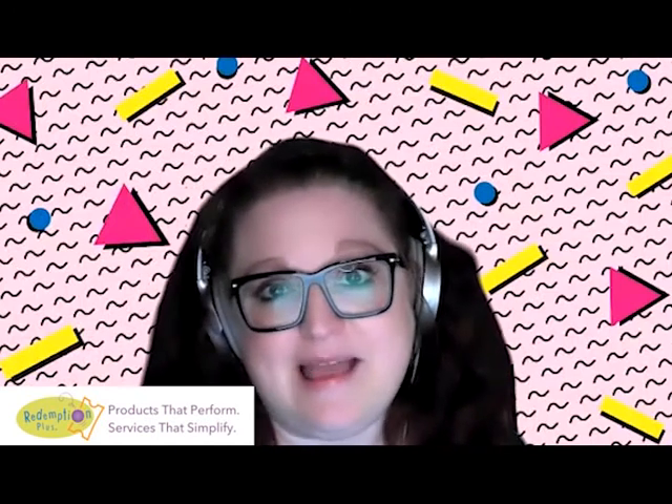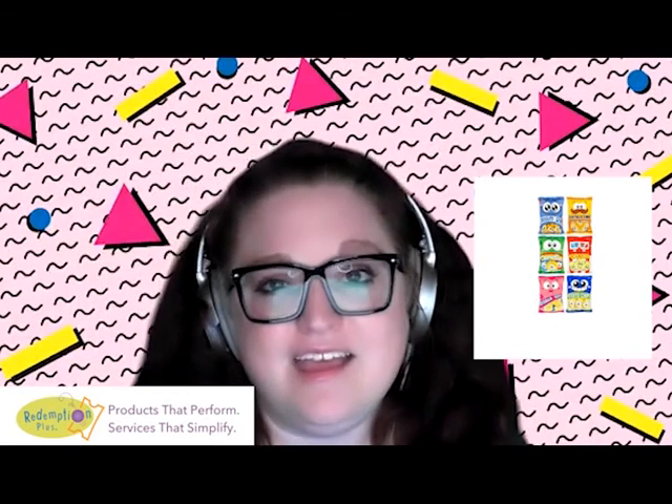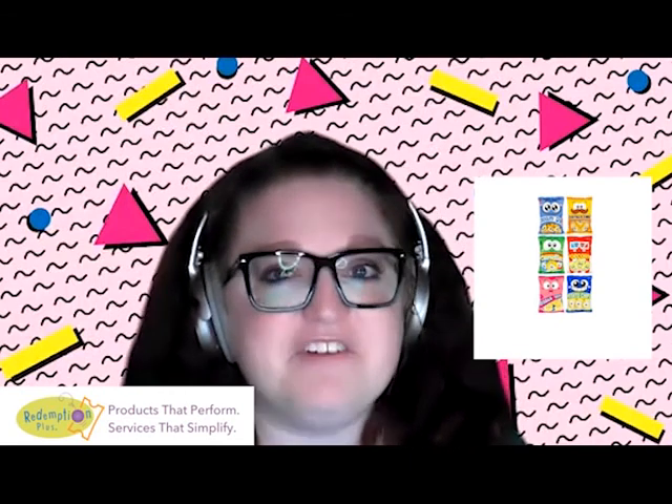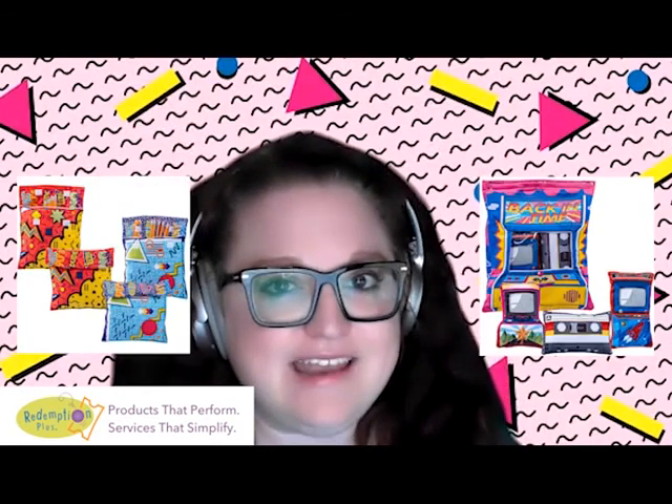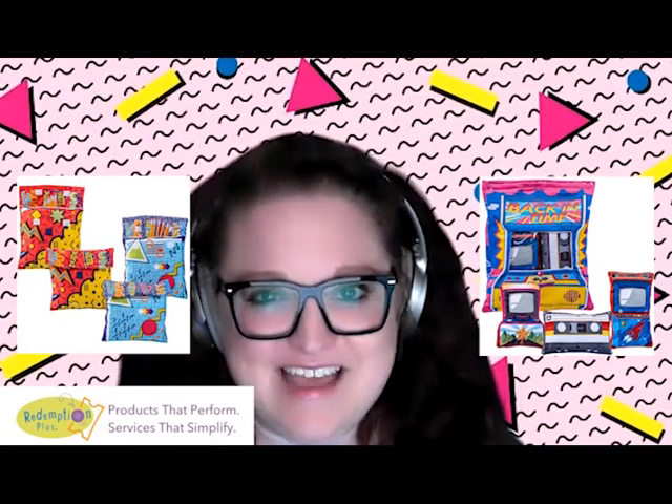If you love the Candy Plush Bites, check out our new Silly Snacks assortment. Make Throwback Thursday every day with the new Totally 90s Pillow that doubles as a Trapper Keeper, or the Back in Time Pillow.